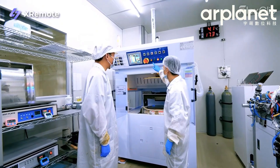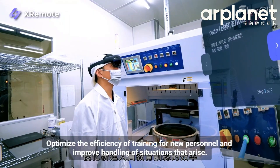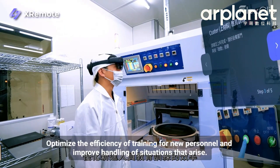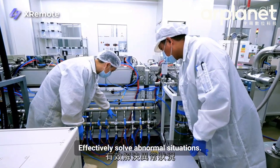In operations, XR enables an SOP editor and guideline design to optimize the efficiency of training for new personnel and improve handling of situations that arise, effectively solving abnormal situations.